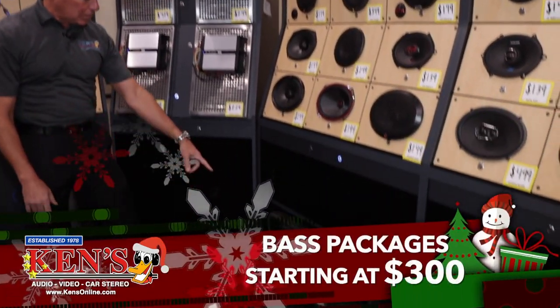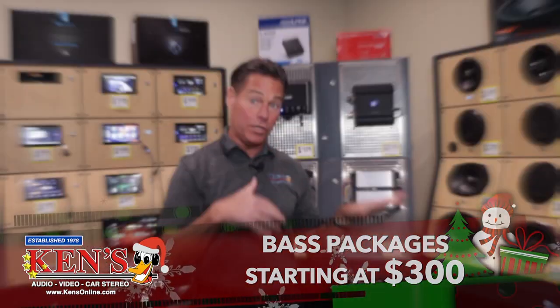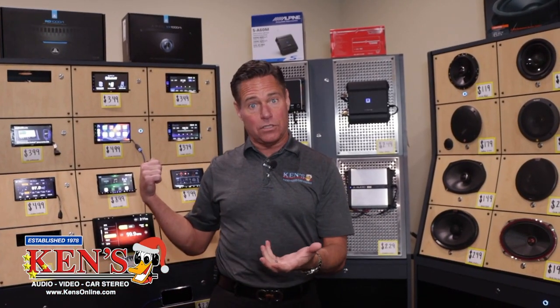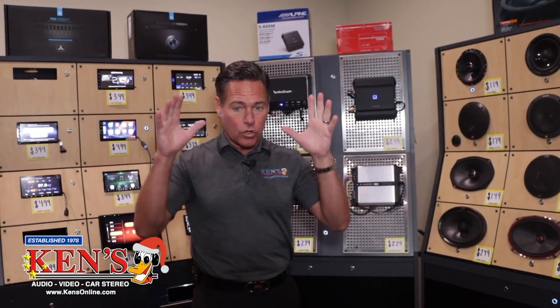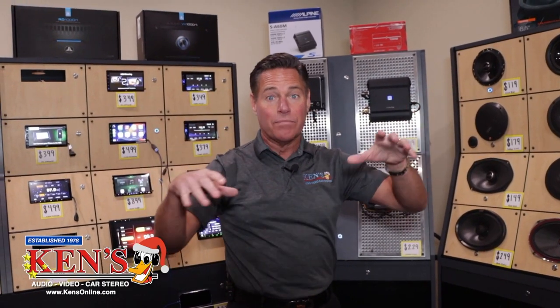Bass packages — subwoofers, boxes, and amplifiers — are going to be anywhere from about $300 and up. When you come in, bring your phone and we'll set it up so you can hear what you like. The Christmas deal — the entire month of December, we are here to serve you. We have loaded up to the top of the ceilings with all this product to make sure that whether you buy it for yourself or your loved one, they get their music on.